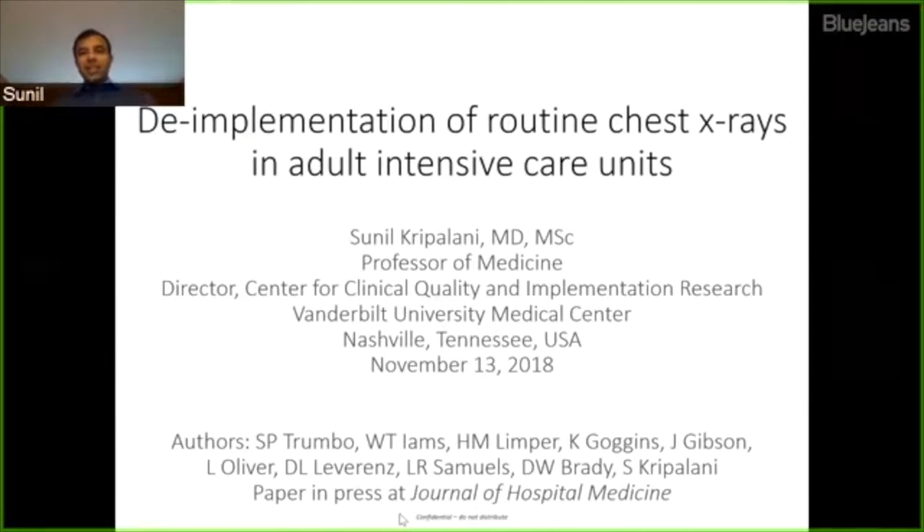Good morning. I'm Sunil Kripilani. I work at Vanderbilt University Medical Center as a hospitalist. I'd like to share with you some work that we've done to reduce the routine use of chest x-rays in the intensive care units. I'm presenting on behalf of my co-authors, and I'll share results from a paper currently accepted for publication and in press at the Journal of Hospital Medicine.